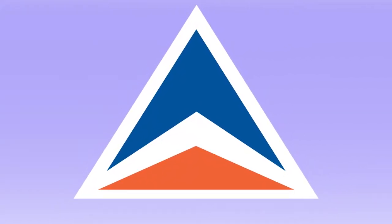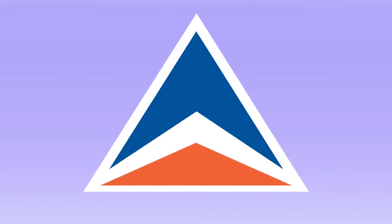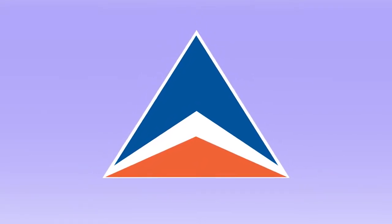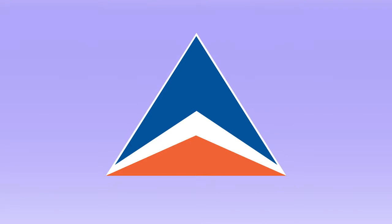We see it every day, everywhere. It's the icon that is behind every counter, at every gate, and on every plane. It tells everyone who we are, what we do, and how we treat people.